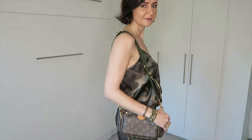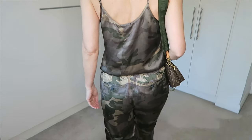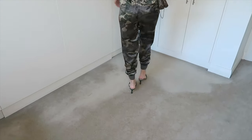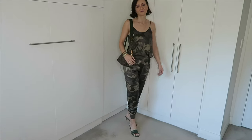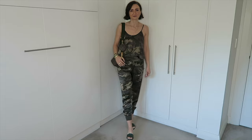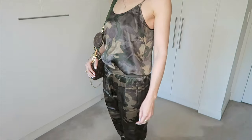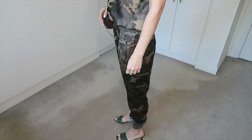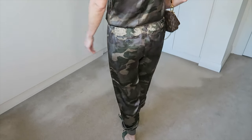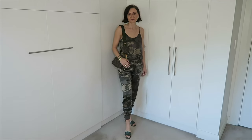The ATM camisole and ATM joggers are in size small, 100% silk, so as you can see they definitely need ironing before I take them out. They are styled here with simple Scanlan Theodore mules as well as a Louis Vuitton multi-pochette. You can upgrade the look with various heels or flat shoes, sneakers — any of the nudes or pinky colors would be nice.